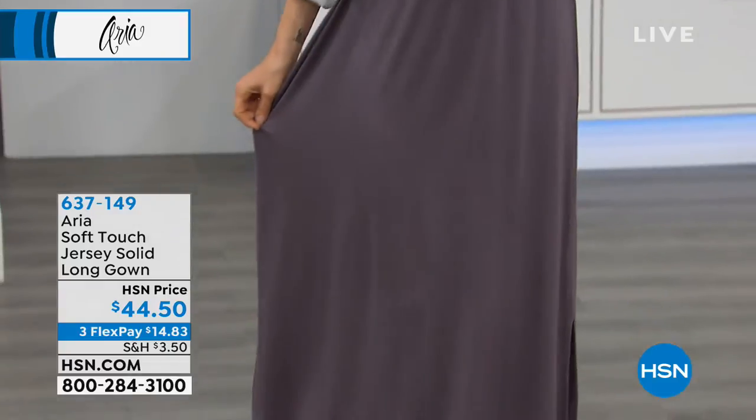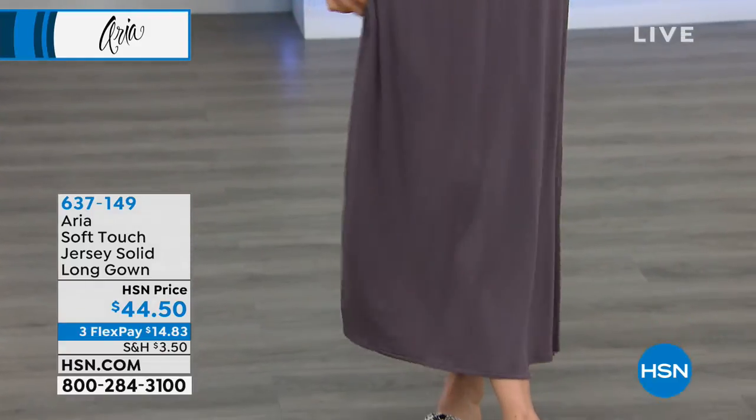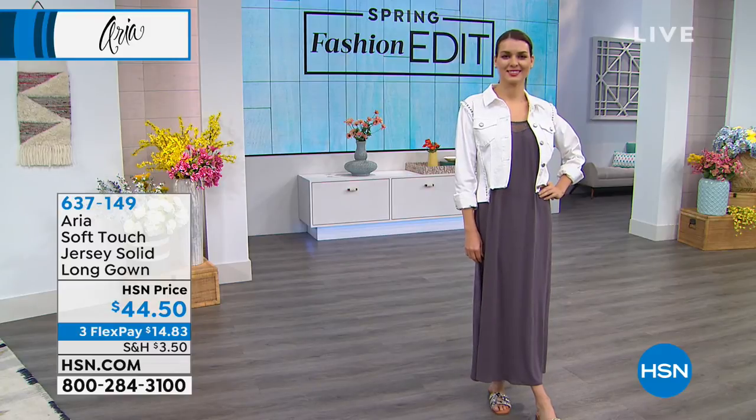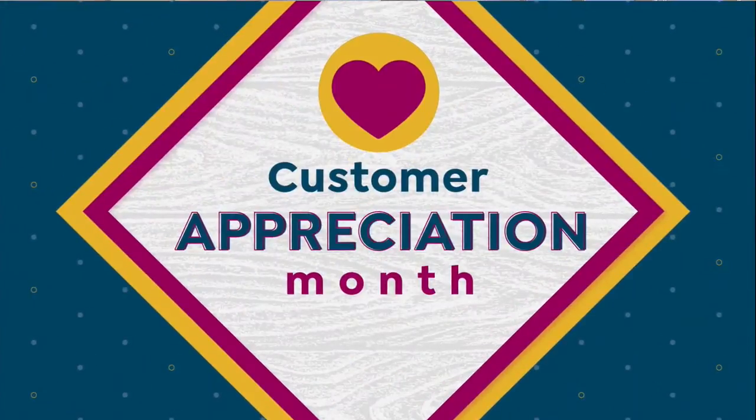So if you like the mushroom, we've got that. We've got black, turquoise, and also coral. So enjoy that one. And remember, use FlexPay — get it home for $14.83.